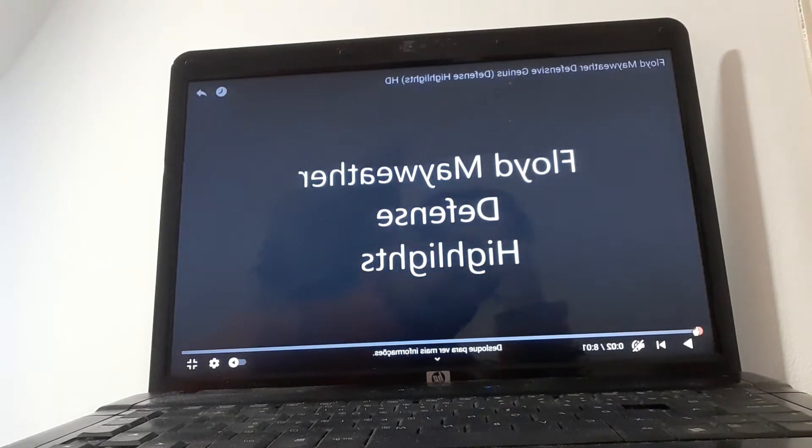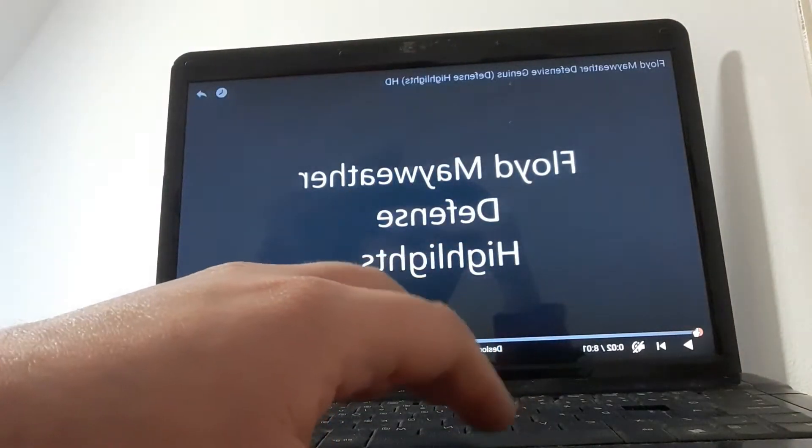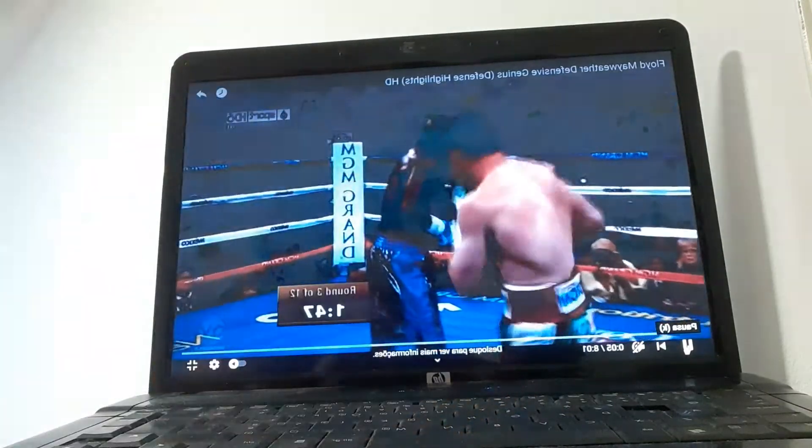Hello everyone, welcome back to the channel. Today I bring a video of Floyd Mayweather defense highlights. We're talking about mastering defense boxing. I said some time ago that I would bring a video of Mayweather defense highlights, and here it is. I'm going to play the video.